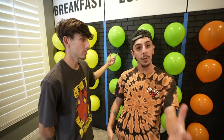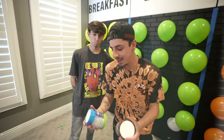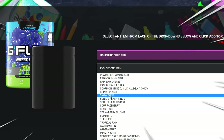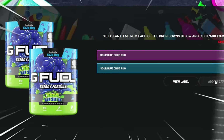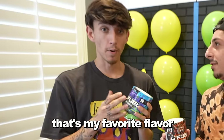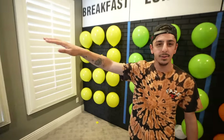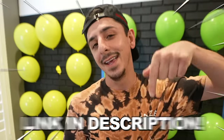All right, you ready for lunch? Before we eat lunch, I have to let you guys know that G Fuel is having a back-to-school buy one, get one free. If you have not tried G Fuel yet, you have to do it now. Get some sour blue chug rug, and they actually released a new flavor called Tiger's Blood. No code needed — when you go to check out, it'll already be applied. Link is in the description.